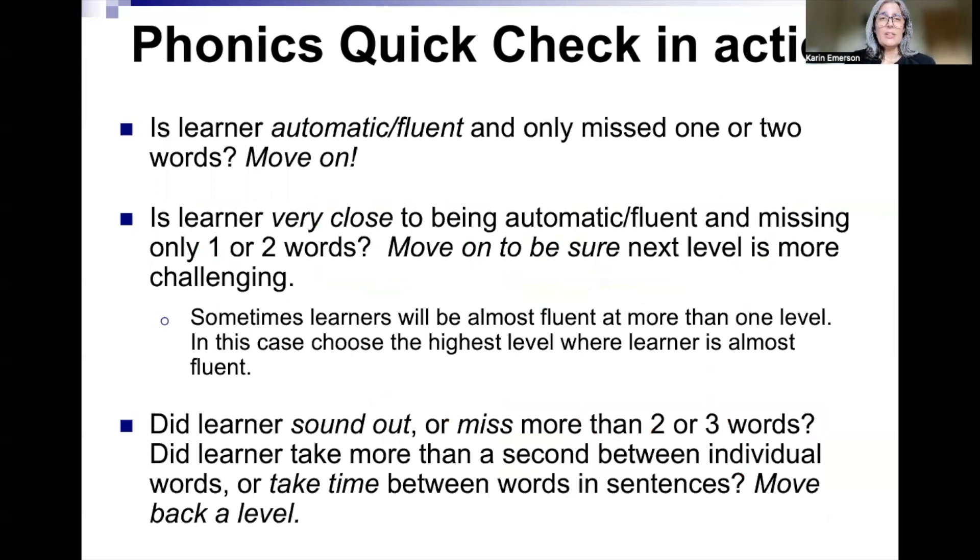The phonics quick check in action: Is the learner automatic and fluent and only missed one or two words? Go to the next section. Is the learner really close to being automatic and maybe missed a little bit more than one or two words? Go to the next section, because sometimes a learner will be almost fluent with more than one section — if they're almost fluent, you can go to the highest section where they're almost fluent. Did the learner sound out or miss more than two or three words and are not almost fluent? You might want to go back to the section before that, and take materials from that area — you want materials from an area where they are about 90–95% correct.